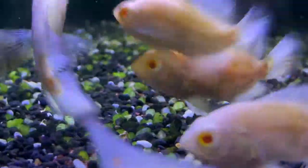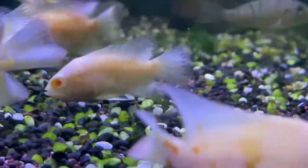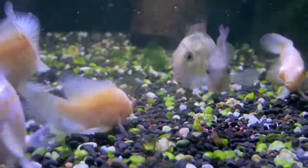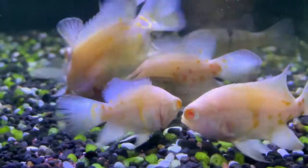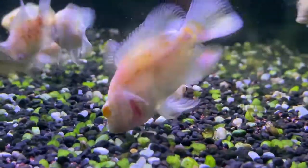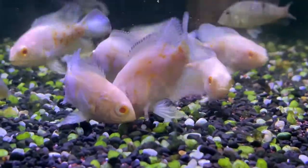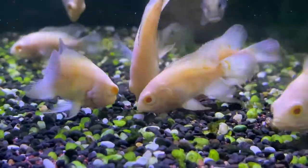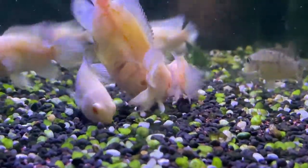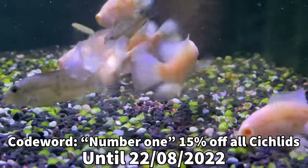Albino tiger oscars are pretty cool fish, and normal tiger oscars are arriving late Friday. There are also some red hump geophagus in this tank. Oscars are pretty peaceful and grow fast — from five centimeters they can reach about 40 centimeters in just a year. They get around 30 to 40 centimeters overall. They interact with you and do better as one fish per tank, or in a big group in a five to six foot plus tank. The little orange markings will become a nice bright red — that's why they're called tiger oscars.